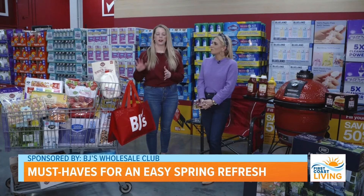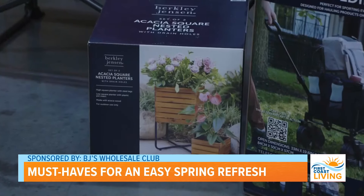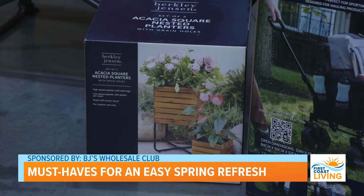We have spring cleaning needs like our Berkeley Jensen disinfecting wipes, our outdoor planters — really everything to help spruce up your spring this season.